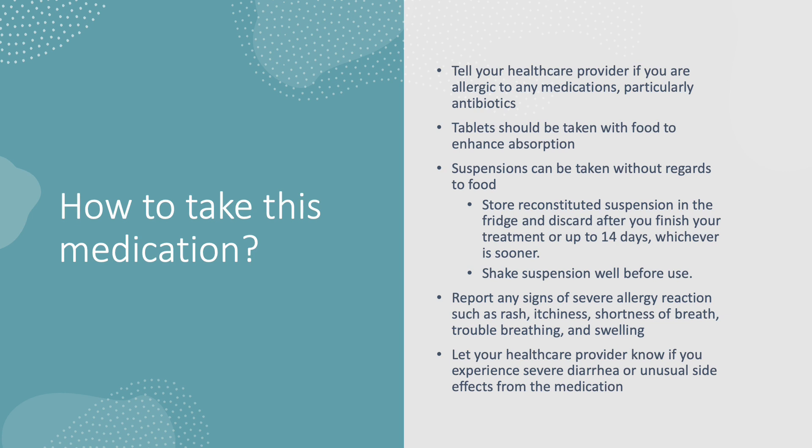Report any signs of severe allergic reaction such as rash, itchiness, shortness of breath, trouble breathing, and swelling. Let your healthcare provider know if you experience any severe diarrhea or unusual side effects from the medication, and always make sure to finish your full course of antibiotics to completely eradicate the infection.